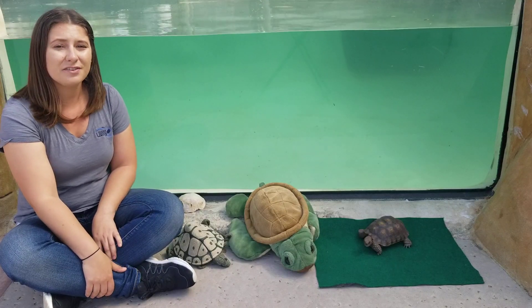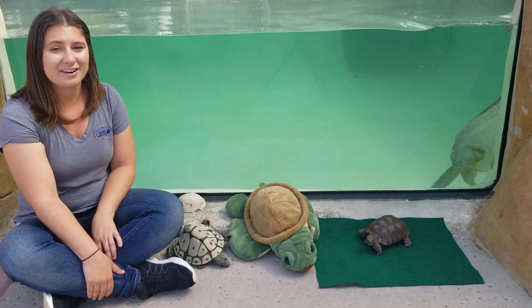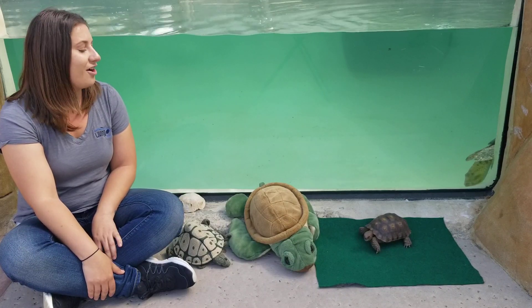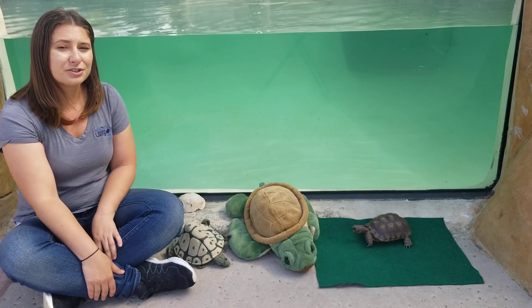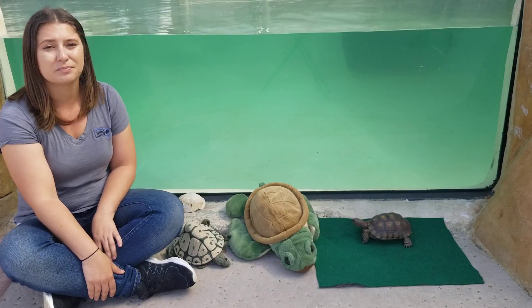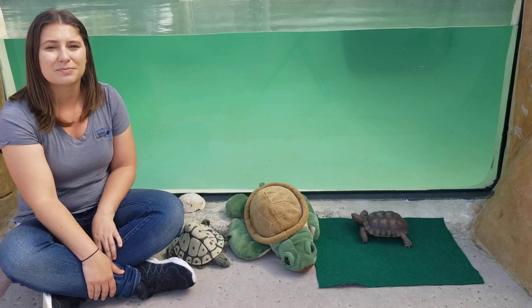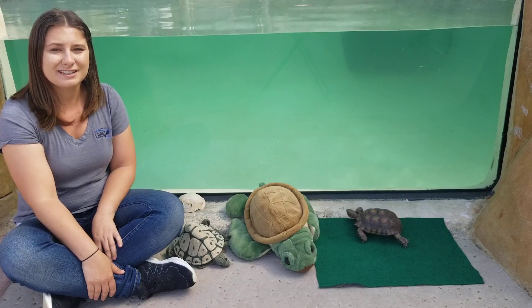Often people think turtles and tortoises are the same and use these two words interchangeably, but that is not actually the case — these are two very different animals. They are related, but they are actually different. Now all turtles and tortoises are reptiles and they are all related, but they do have some really big differences that set them apart, as well as some things they have in common. We're going to go over some of those different characteristics today.